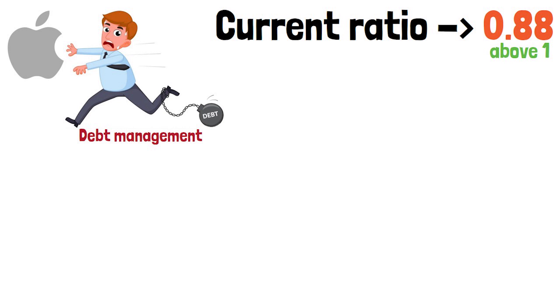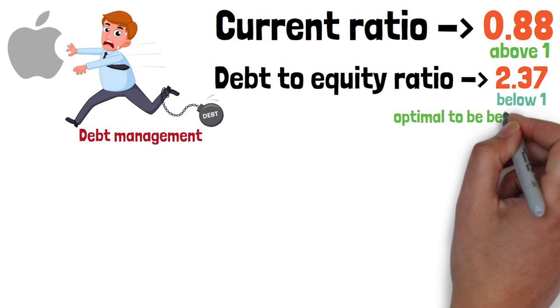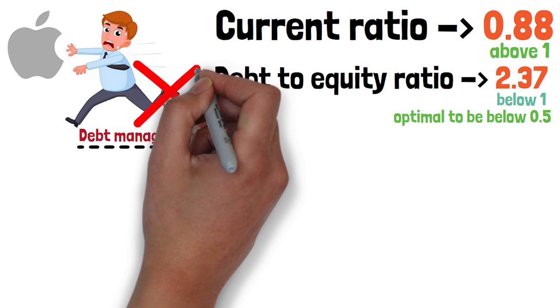First, I look at debt management. The current ratio is 0.88 — it needs to be above 1 in order to be considered good. The debt to equity ratio is 2.37, and it needs to be below 1, with optimal being below 0.5. So from a debt management perspective, I definitely do not like Apple's positioning.